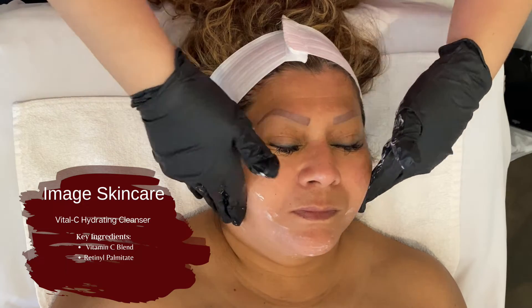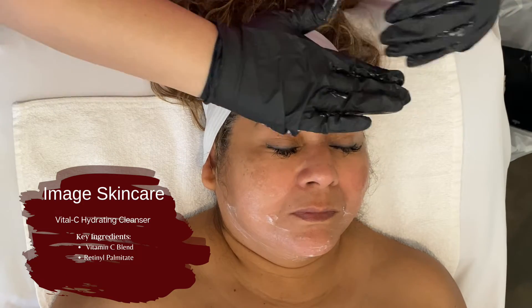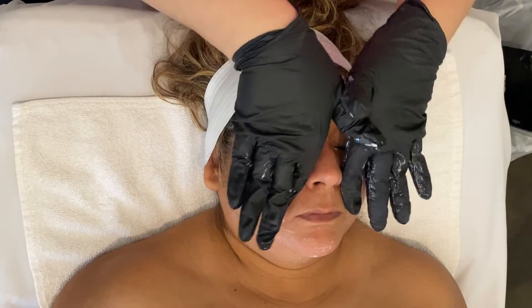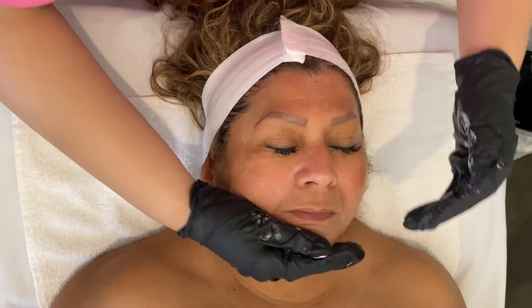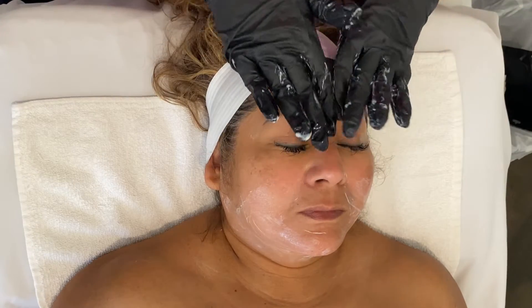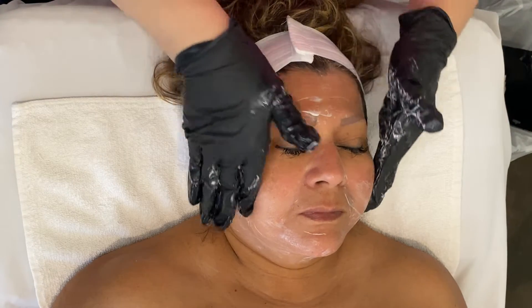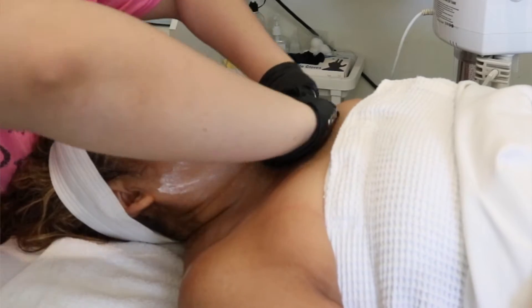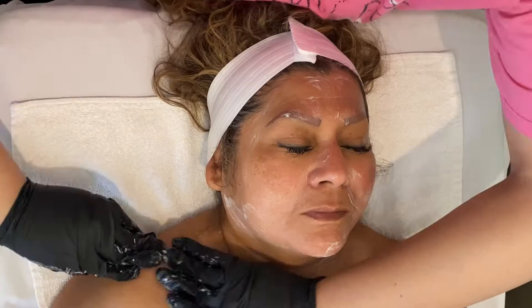I started off with the Vital C Hydrating Cleanser from Image Skincare. This is a cream cleanser. I personally love to use it as a first cleanse because it helps with hydrating the skin as well as removing any makeup, dirt, or debris that may be on there. It's just perfect for prepping the skin for the second cleanse.